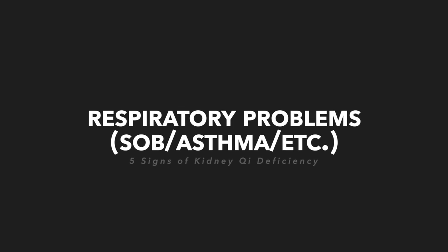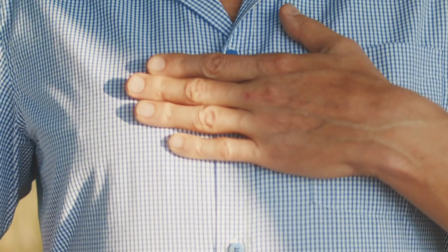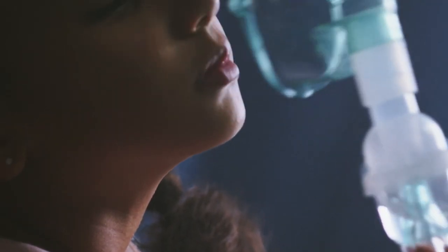The fourth sign and symptom is respiratory problems. It's common to see shortness of breath and asthma. The saying is that the kidney grasps the qi. Clinically, in chronic asthma you often need to treat from the kidney perspective, not just the lung. Similarly, heart problems are often treated from the kidney as well — diuretic formulas related to hypertension reflect the kidney-heart relationship, observed in Chinese medicine for thousands of years and confirmed by modern medicine.